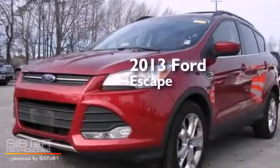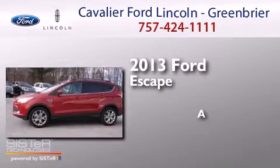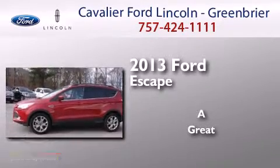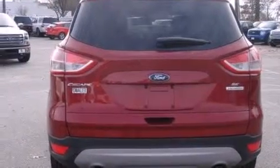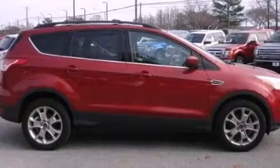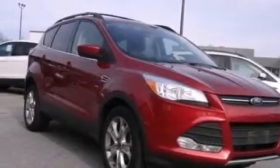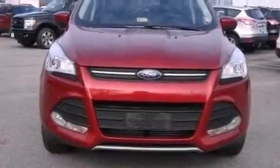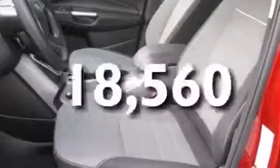This is a 2013 Ford Escape. Features include a sunroof, alloy wheels, traction control and stability control systems, a six-speaker audio system, front side impact airbags, air conditioning, a split folding rear seat, cruise control, and a rear window defroster. This vehicle has fewer than 19,000 miles on the odometer.